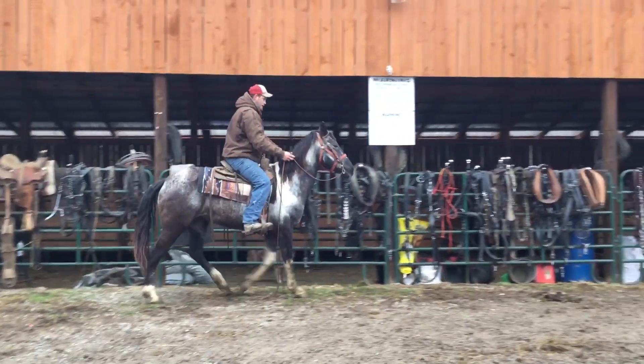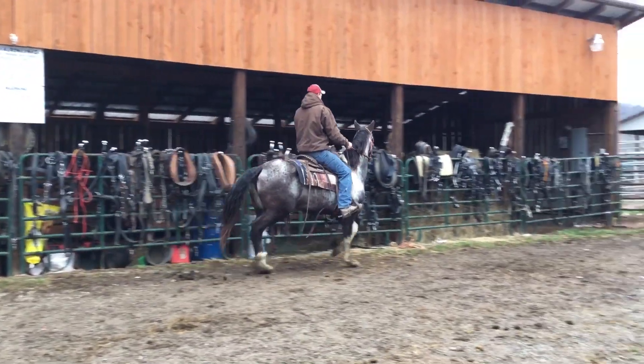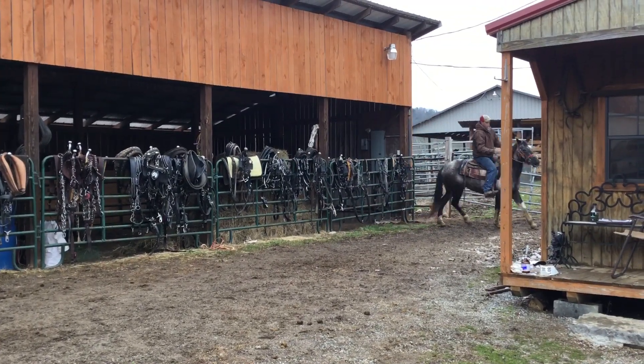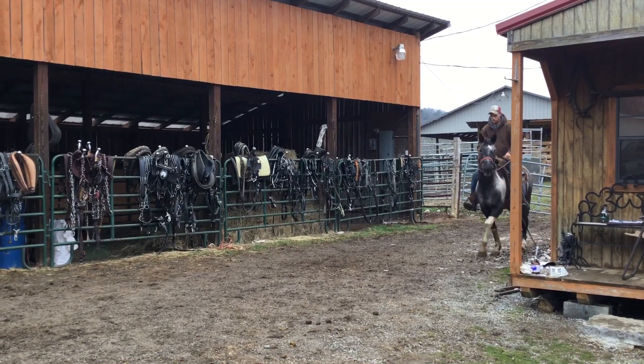This mare's hateful in the stall — like feeding and stuff, she'll lay her ears back at you. And when you go to tighten the saddle girth she'll lay her ears back and stuff. Other than that, she looks like she rides pretty good. Change her attitude a little bit.